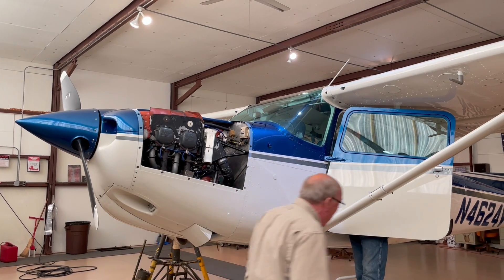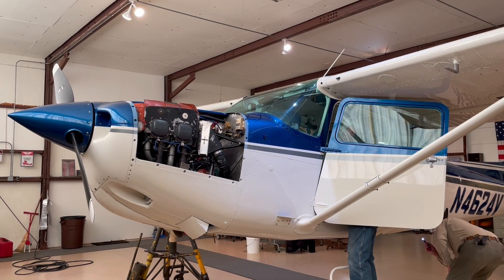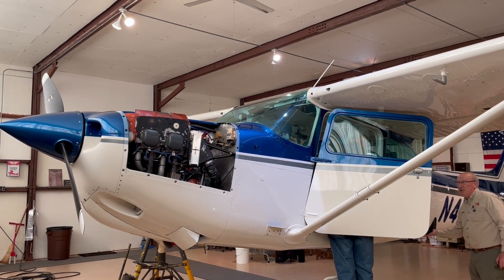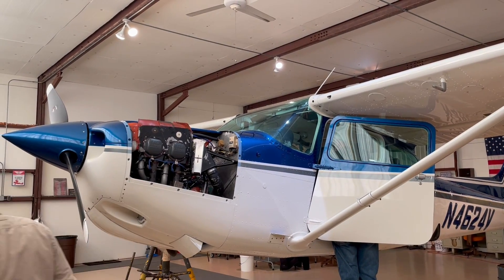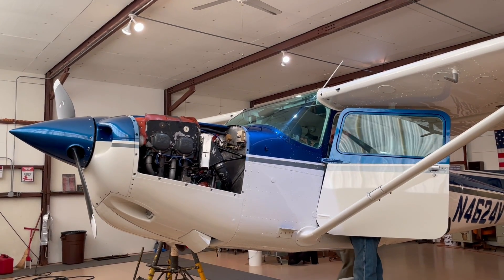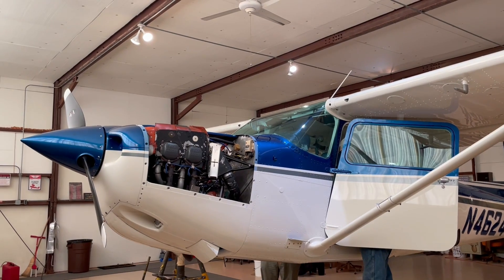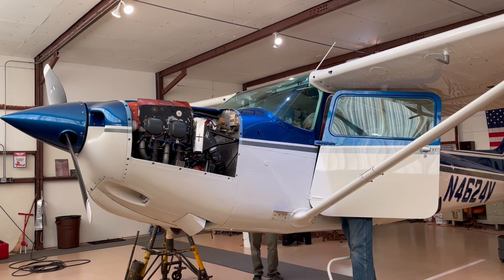This is the gear up test on a Cessna 172RG, November 4624 Victor. We raised the plane up about 19 and a half inches — actually it went as high as it could go. Jeff is in the cockpit right now. He pulled the circuit breaker for the gear and then moved the gear retraction knob to the up position.